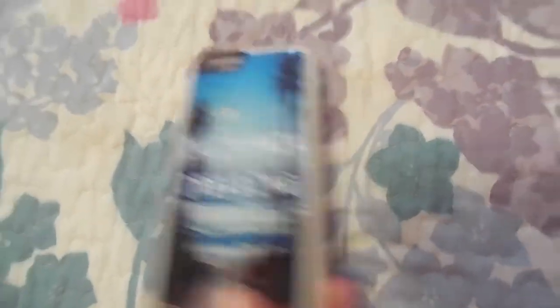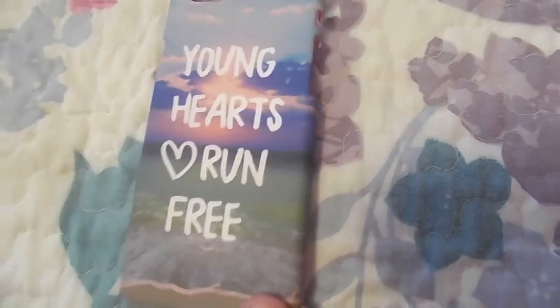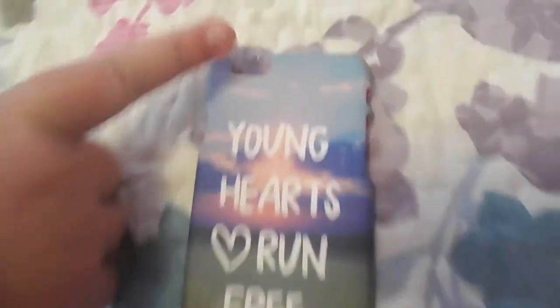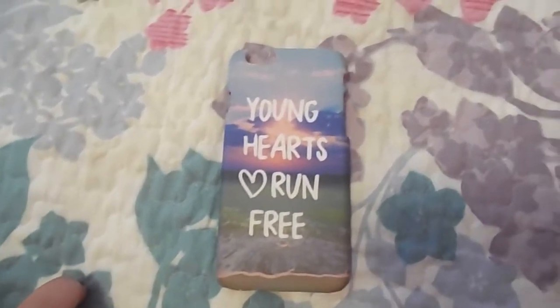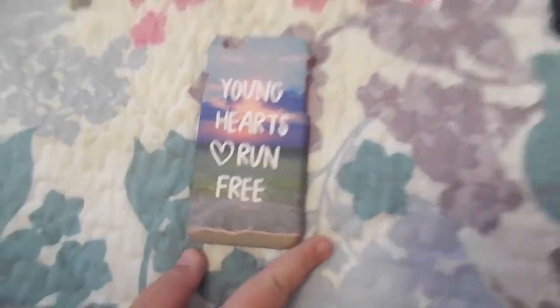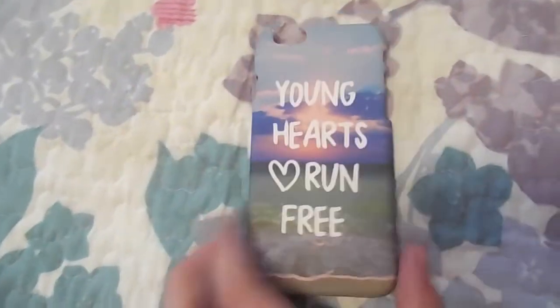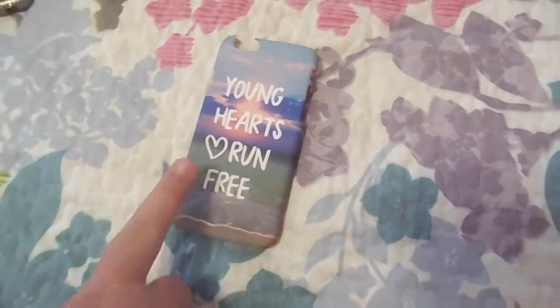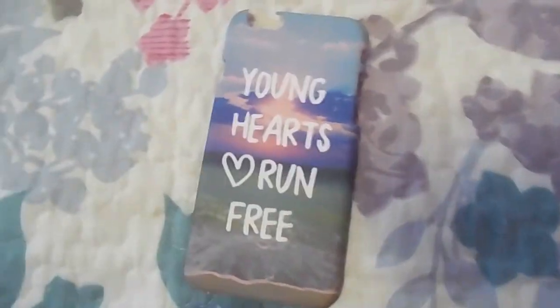The next one is also from Claire's, bought at the same time. It's kind of a free-spirited, traveling one — it says 'Young Hearts Run Free.' It's broken up top because the ones from Claire's are low quality. It's perfect for us because we love to travel. It has a beach, sand, and a pretty purpley-pink sunset. It's the hard plastic kind, that's why it's really broken. The inside is pink and the sunset color looks really good with the rose gold.